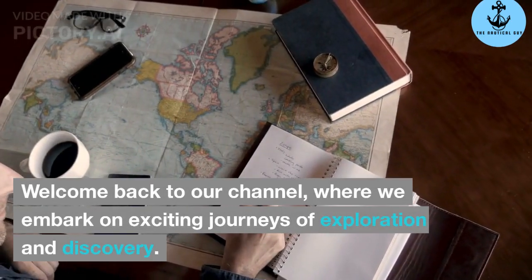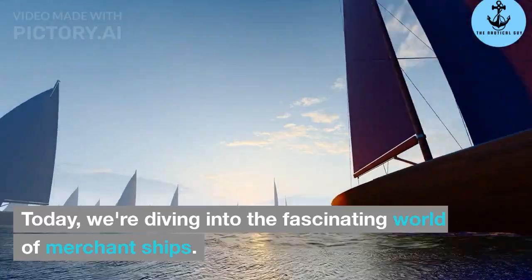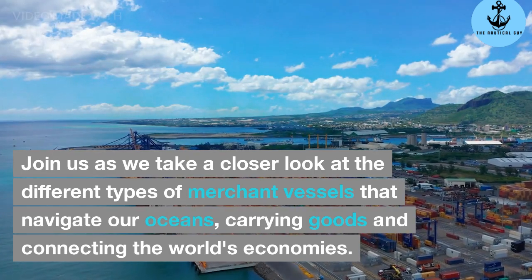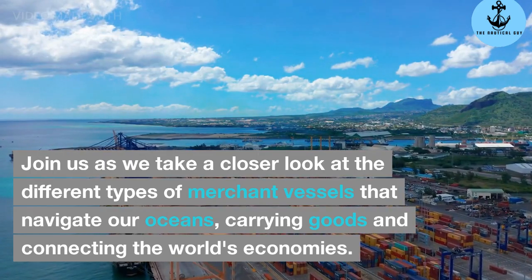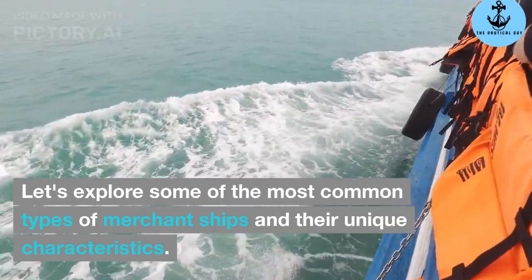Welcome back to our channel, where we embark on exciting journeys of exploration and discovery. Today, we're diving into the fascinating world of merchant ships. Join us as we take a closer look at the different types of merchant vessels that navigate our oceans, carrying goods and connecting the world's economies. Let's explore some of the most common types of merchant ships and their unique characteristics.